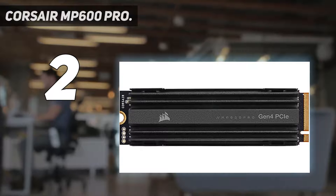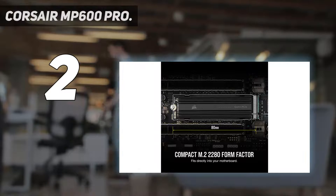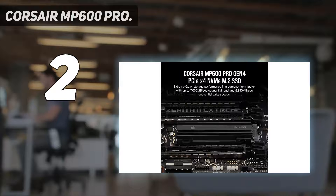Of course, there's a valid reason for this lower price. If you're looking for the best performance you can get without overspending on features or ultra-high endurance ratings that you don't need, Corsair's MP600 Pro XT is a force to be reckoned with and well worth your consideration.